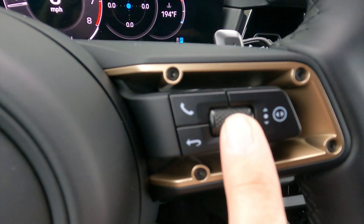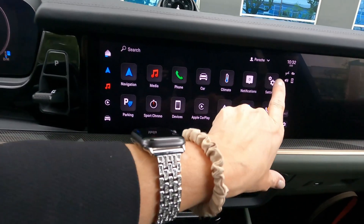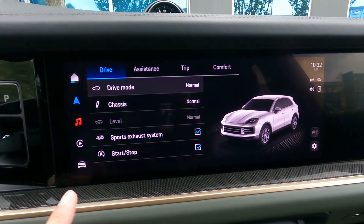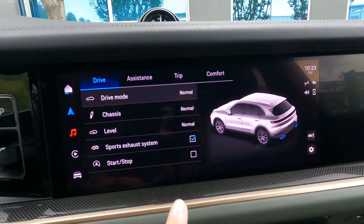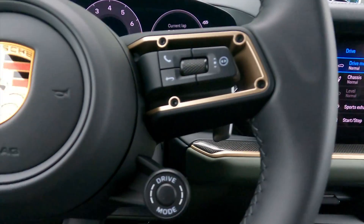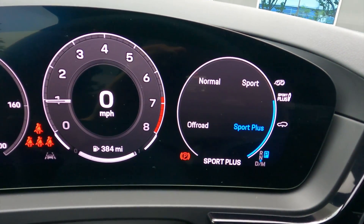You push this little dial and that's your back button. Over in the driver information settings, you can tap the auto button and actually make your sport exhaust system a little louder or quieter. You can turn the stop-start on or off. You can set your drive modes here or use this dial — as I dial, you'll see it went to sport and now it's in sport plus.